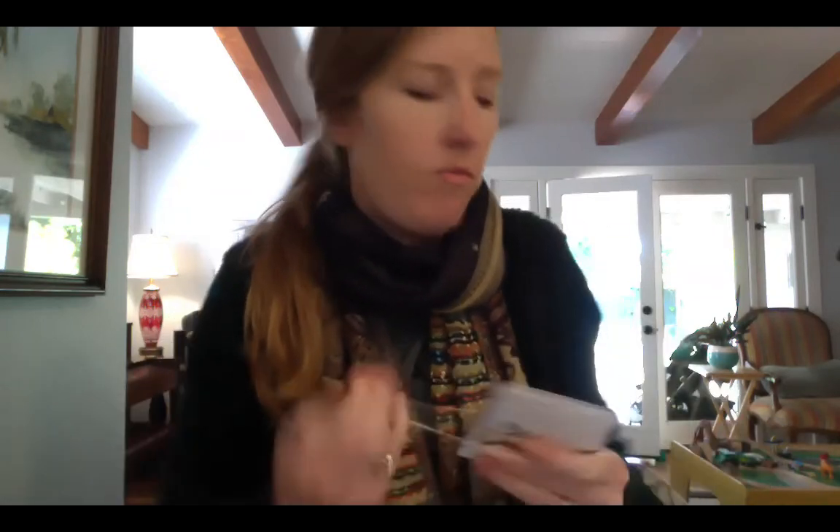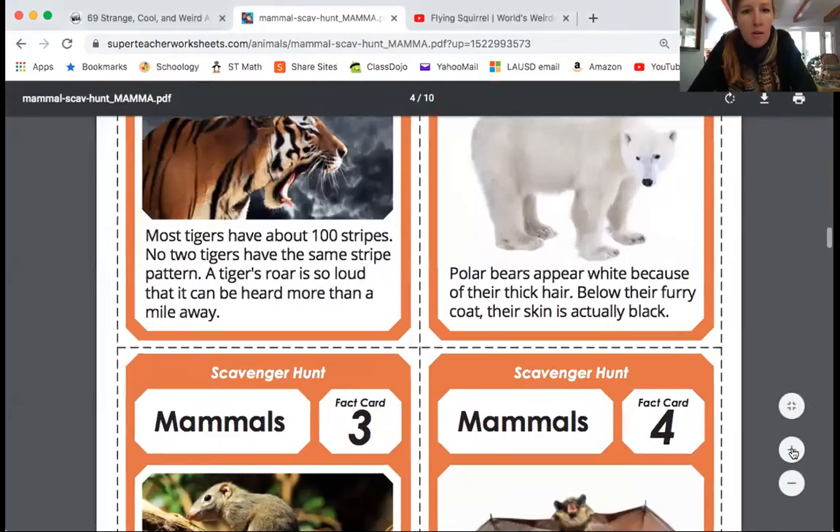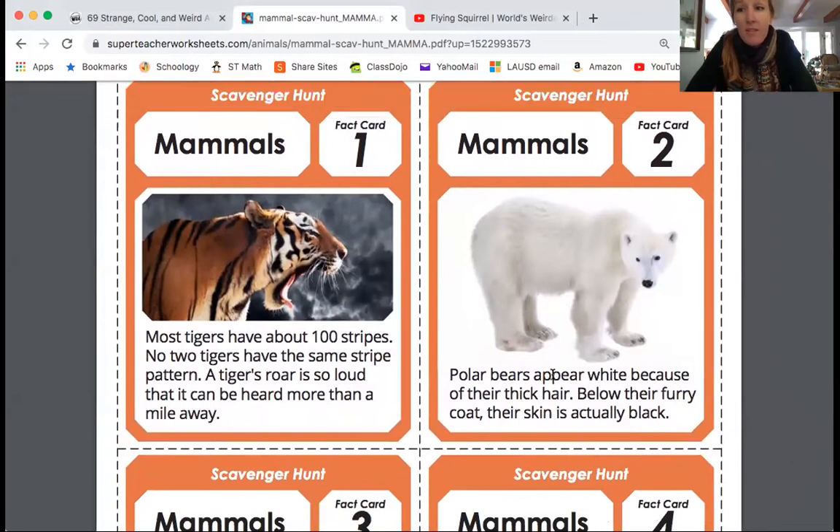Now that we've reviewed a little bit, I am going to share some cool mammal facts and mammal videos that I found. Let's start with tigers. Tigers have about 100 stripes, and no two tigers have the same stripe pattern. A tiger's roar is so loud it can be heard more than a mile away.